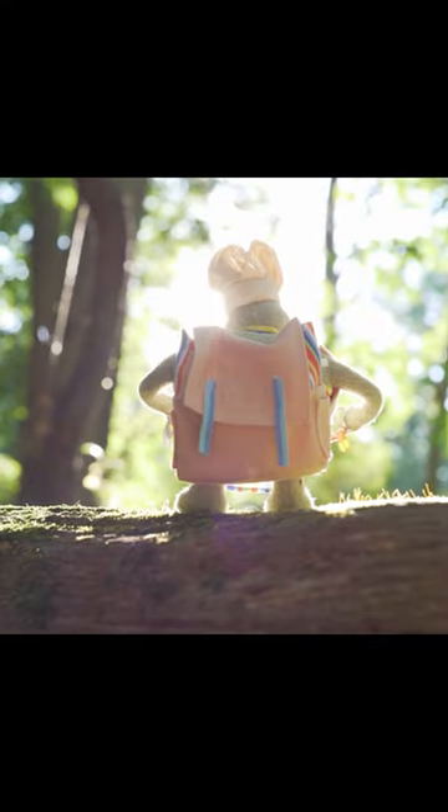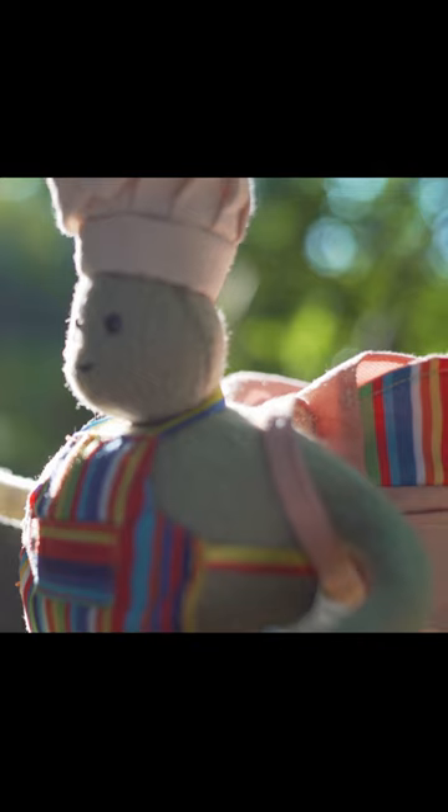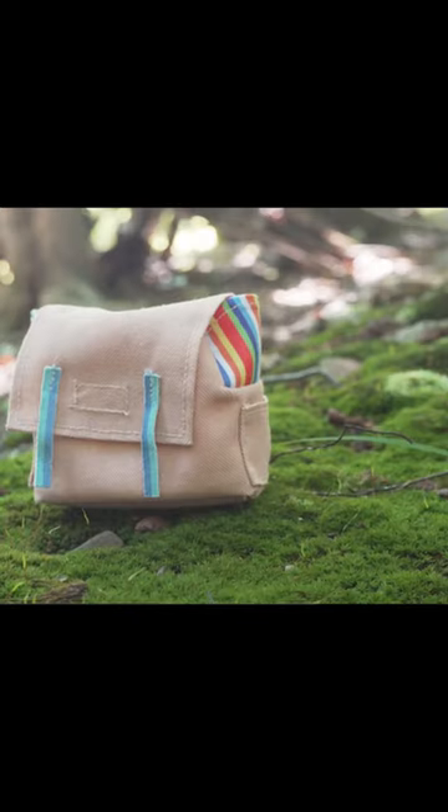Hit the trail with a new backpack for your chefie. This backpack was made to fit your plush perfectly. Let's look at everything inside.